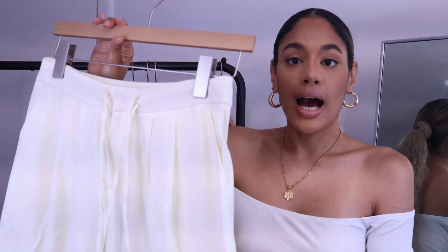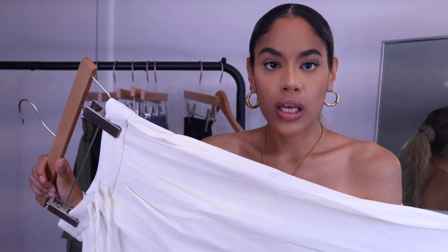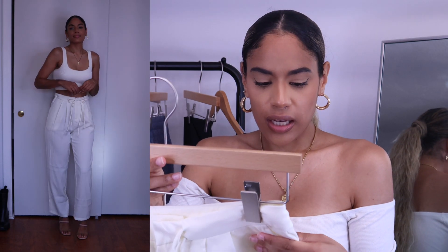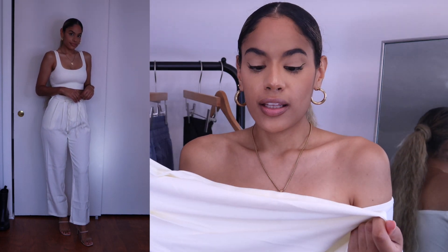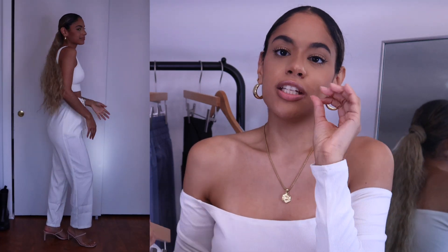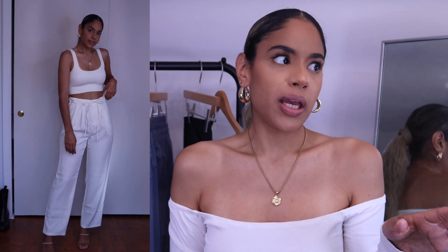Next up we have these high-rise drawstring wide leg pants. The quality of these is immaculate. I got them in a light beige color and I expected them to be like jogger or sweatpants material, but honestly I would wear these to work — that's how nice they are. I know this is an athleisure haul but I had to show what they'd look like with heels. They are pretty thin so they're really breathable — more of a summer/spring pant, though you can get away with wearing them in New England fall since it's still kind of warm.